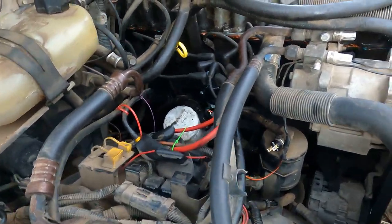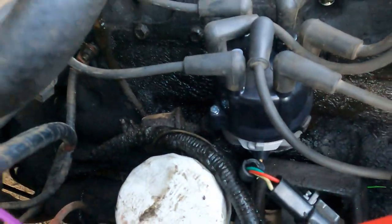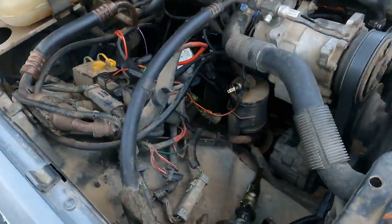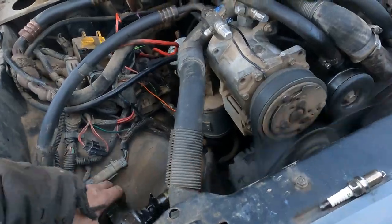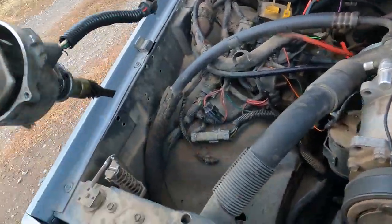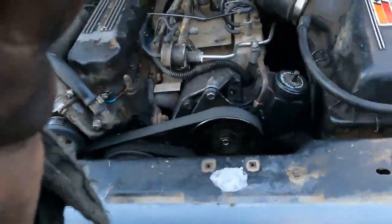After all my hard work guys — blue distributor installed. Replaced the ICM with the original one because for some reason it wasn't starting. Make sure you shove the distributor in right. It's always good to keep your old parts.